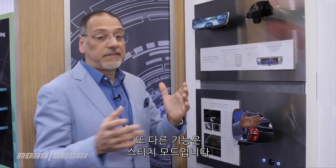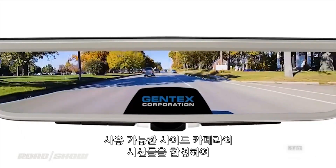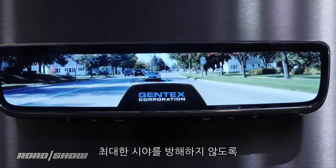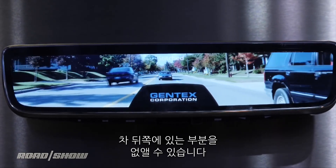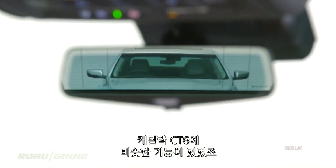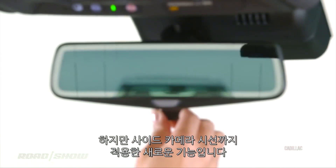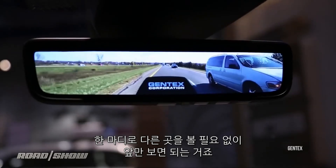Another mode they've got is a stitch mode. By stitching any available side cameras with one in the rear, they create a view to the back without the disorienting segmentation of separate views, making every part of the car behind you disappear. We've seen a similar trick before on cars like the Cadillac CT6, but stitching in the side cameras is the new wrinkle here. There's basically no need to look anywhere else except forward.